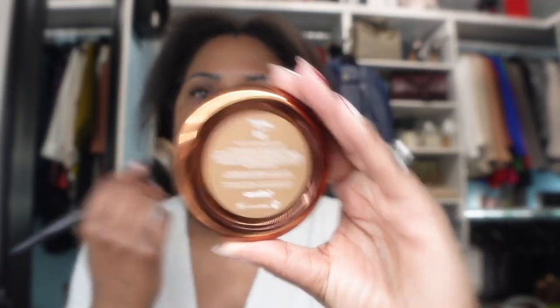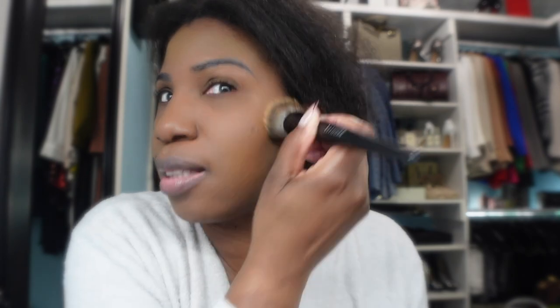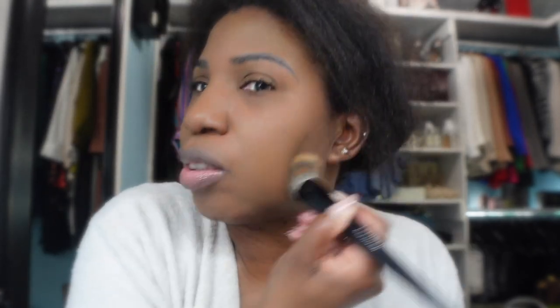I don't like the smell of this - it smells like a bug spray to me, but it could just be me. I am in the shade 8.5. I tried shade 9 but I felt that was just a little too dark for my liking - it worked but it was a little dark - so I returned it and picked up the shade underneath, 8.5, and I think this shade matches me better. Let me know down in the comment section - do I need to go darker or do you feel like this is a good shade to even out my complexion?